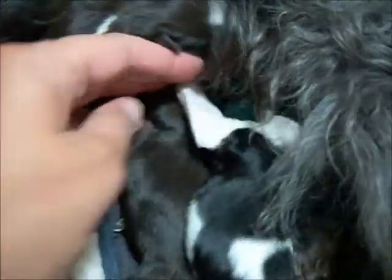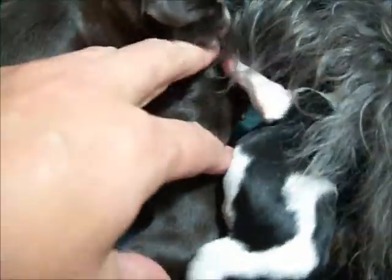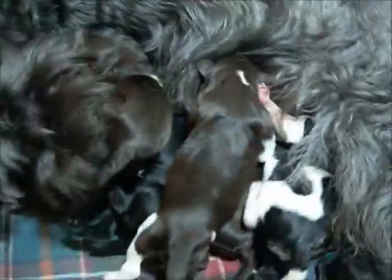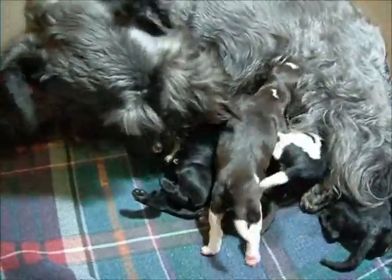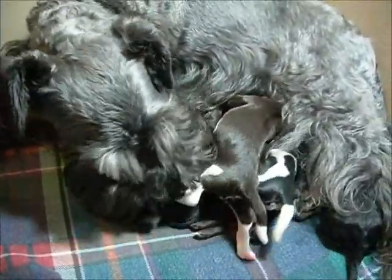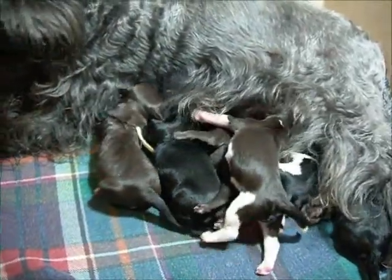And the other liver girl — I'm just going to show her to you. She's in here. I don't want to take her away from her food. But there you go. Those are Mara's six puppies — three boys and three girls.